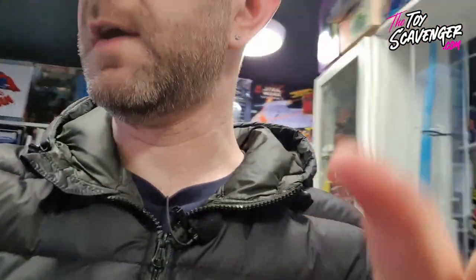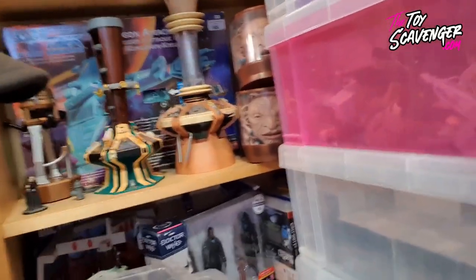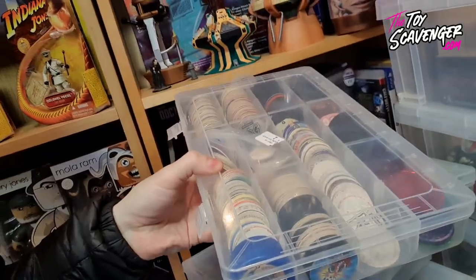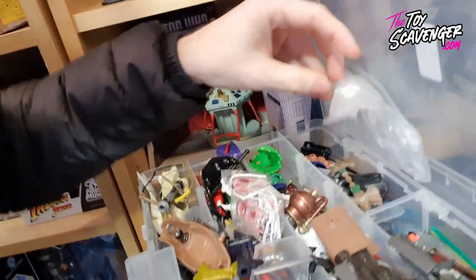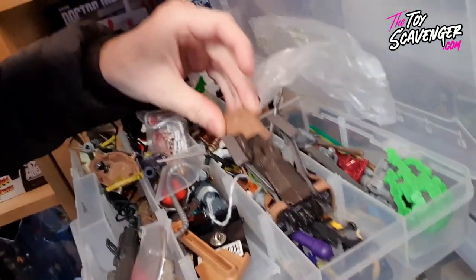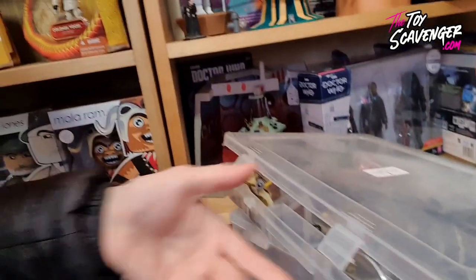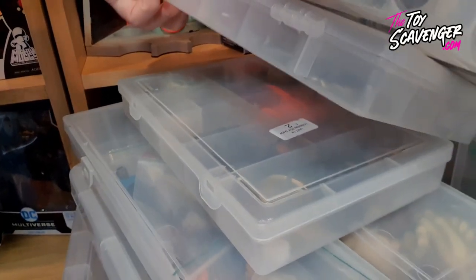One last thing - let's have a look down here. There's like boxes here, more and more boxes. In here - see that - movie figures, some Mask, a little bit of Mask in there, Power Rangers, look at all those cards, pogs! Stuff everywhere. Accessories - you know I love a box of accessories. That's super duper. More G.I. Joe.